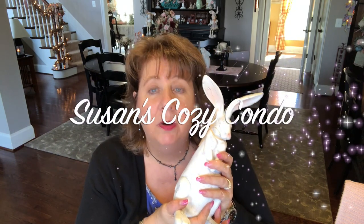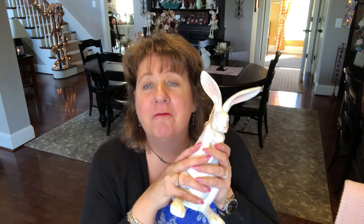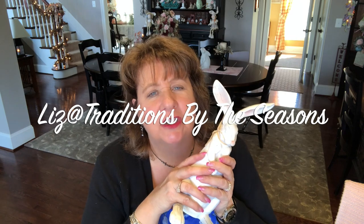I could go on and on — Susan at Susan's Cozy Condo, Kiki, and of course my sweet lady friend Liz at Traditions by the Seasons who just does awesome beautiful work. I feel privileged and blessed to be a member of this YouTube crafting community. If I've forgotten anybody, please forgive me — I love you all and watch you as much as I can. We creators are so busy it's hard for us to go watch each other sometimes.